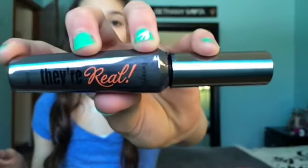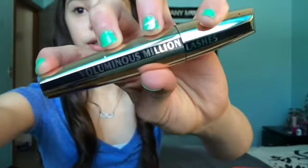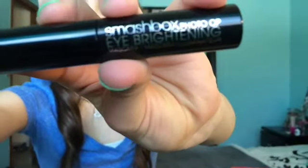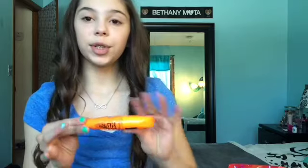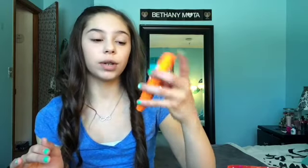For mascara, I pretty much use a different one every day out of the same four. I either use the Benefit They're Real, the L'Oreal Million Lashes, the Smashbox Photo Op Eye Brightening, or the Rimmel Scandal Eyes Volume Flash. I've been using these four most recently — two are high-end and two are drugstore — and I like them all equally. Today I'm going to use the Scandal Eyes one.